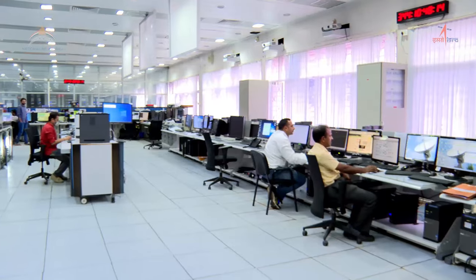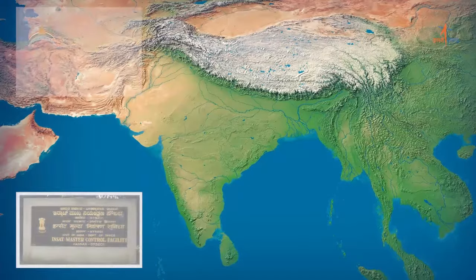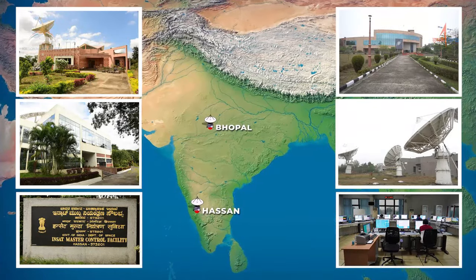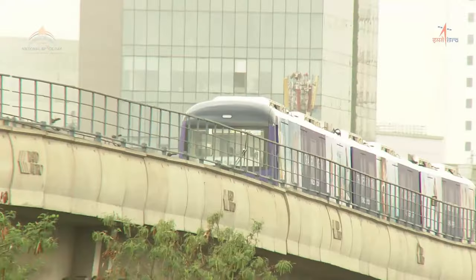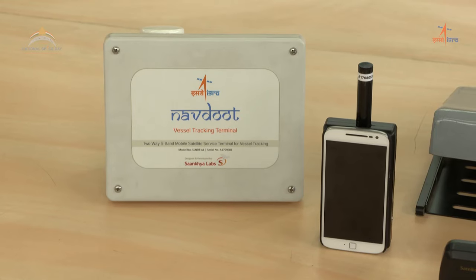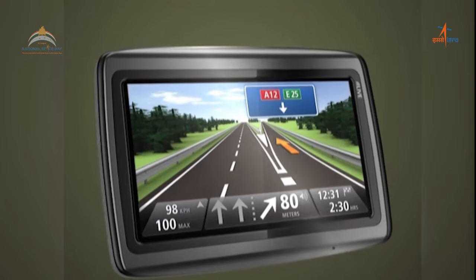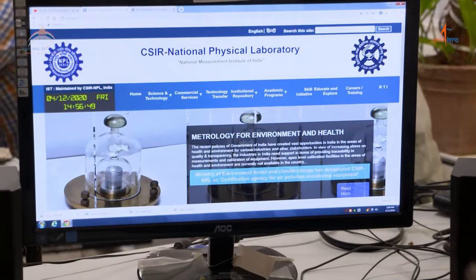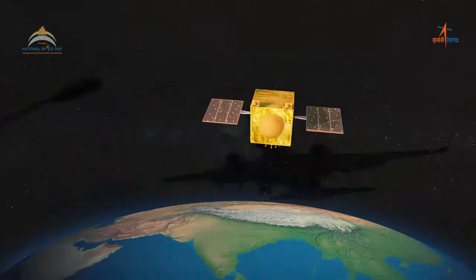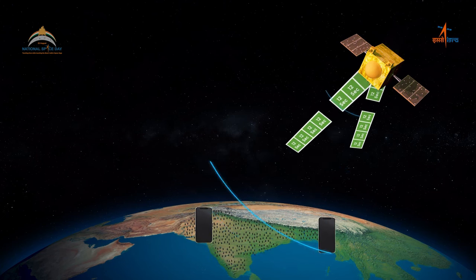The ground segment also comprises the IR-NSS Spacecraft Control Facilities at Master Control Facilities, Hassan and Bhopal, which maintains the NAVIC satellite constellation. The third and last segment is the User Segment, consisting of receiving devices that you carry with you for navigation. All three segments work together to provide position, navigation and timing service to the users, be it on the surface or above it.